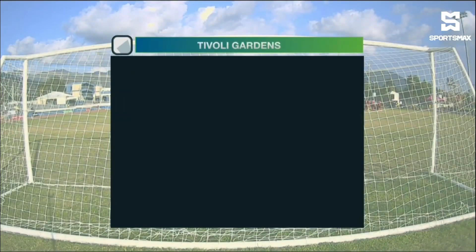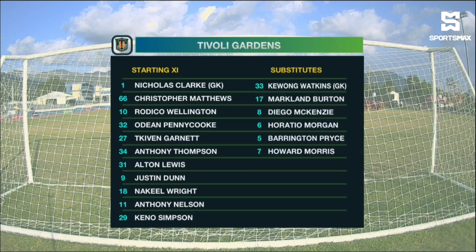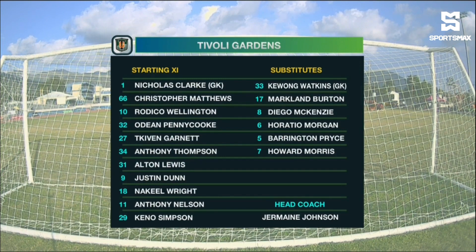As we take a look at the starting line-up, firstly with Tivoli Gardens here: Nicholas Clark returns between the sticks. Kido Simpson, Odeen Pennecook, Christopher Matthews and Alton Lewis are the back four. In the middle of the park, Anthony Nelson, Anthony Thompson, Kevin Garnett and Justin Dunn. Up top, Nakheel Wright and Rodica Wellington.